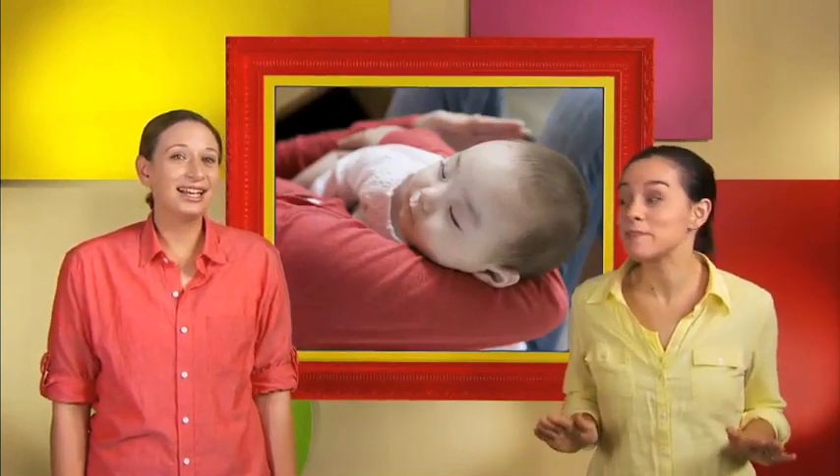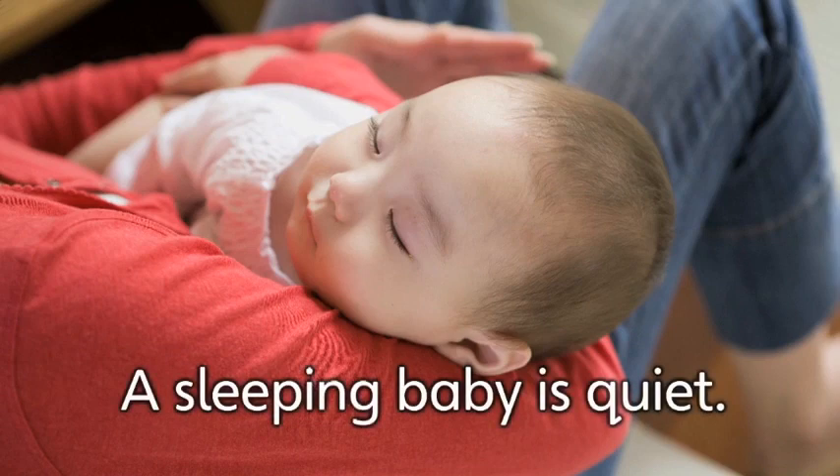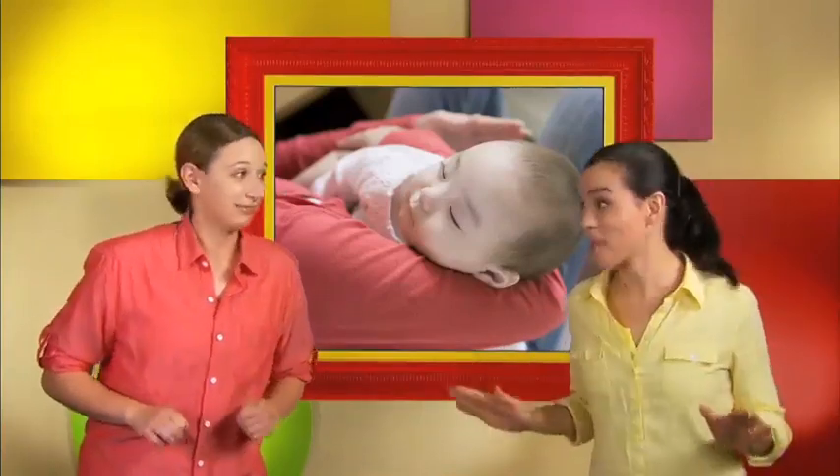This is a sleeping baby. A sleeping baby is quiet.